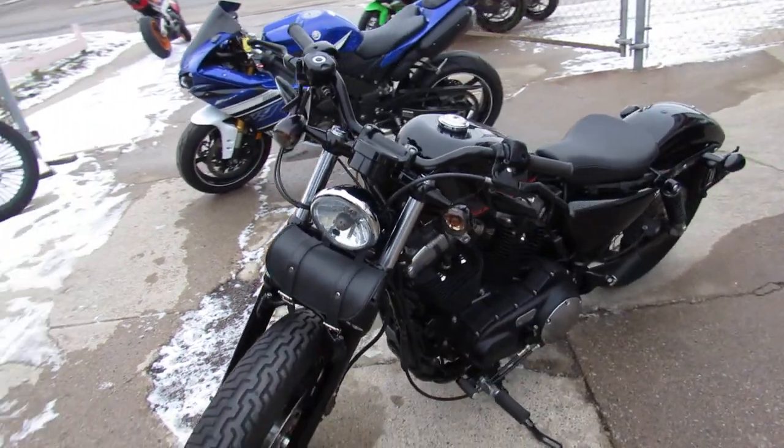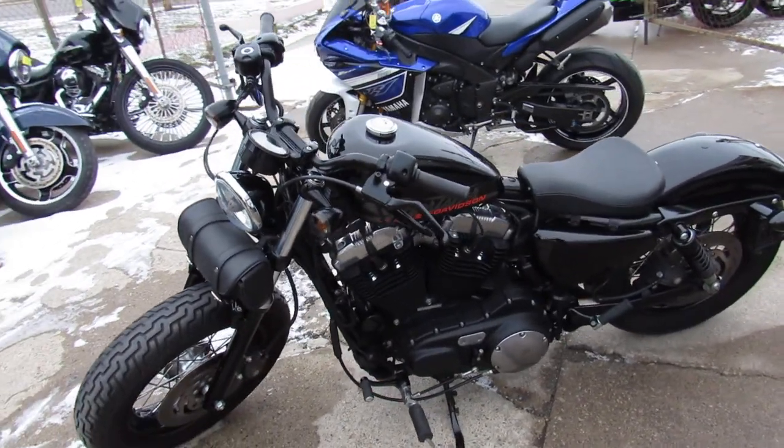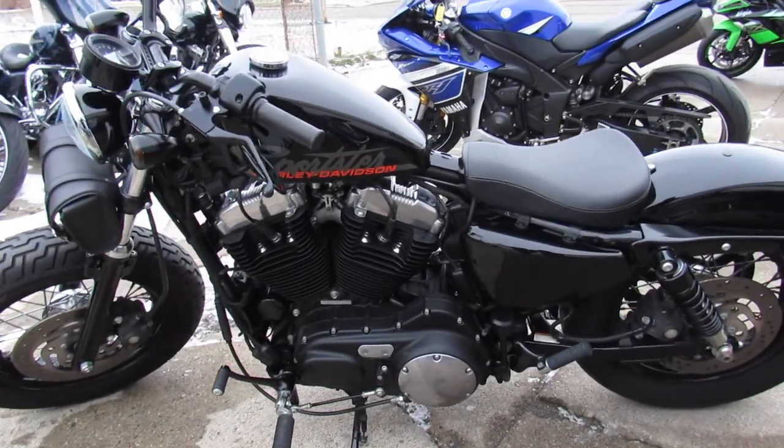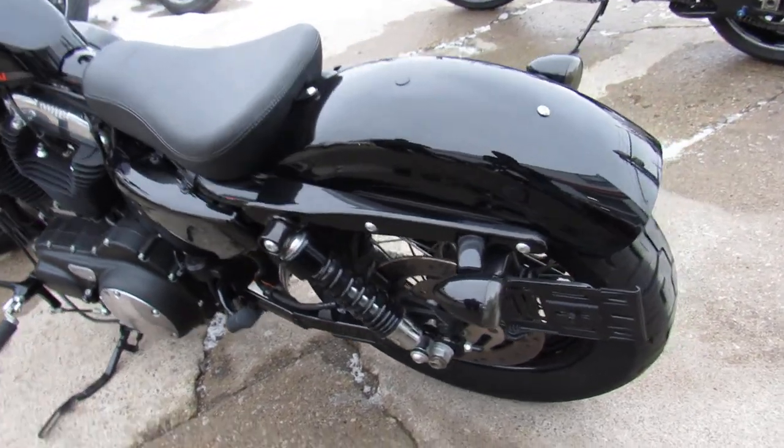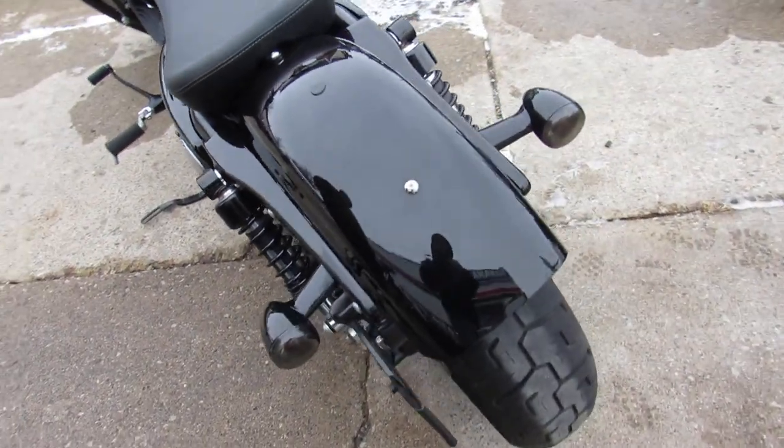This one here is the 2010 Sportster 48 in Vivid Gloss Black. It's got the chrome-laced wheels, slash-cut drag exhaust — nice clean Harley with only 6,242 miles.